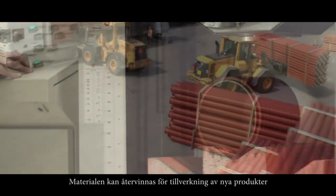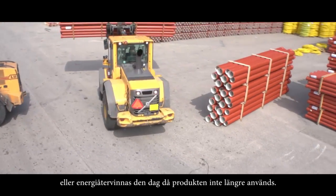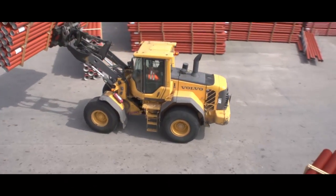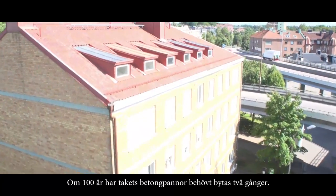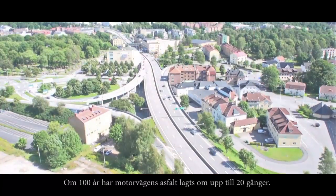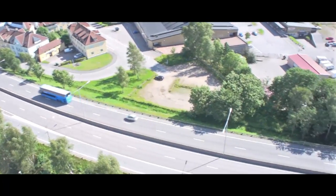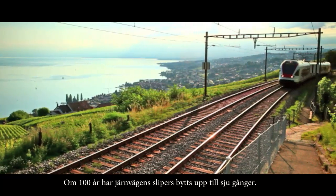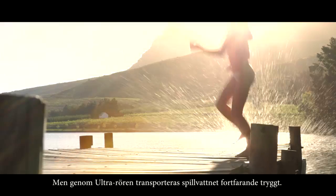The materials can also be recycled to make new products or used as an energy source once the products are no longer used. In 100 years, concrete roof tiles will have to be changed twice. In 100 years, motorway asphalt will have to be relaid up to 20 times. In 100 years, railway sleepers may have to be changed up to 7 times. But sewage water will still flow reliably through Ultra.